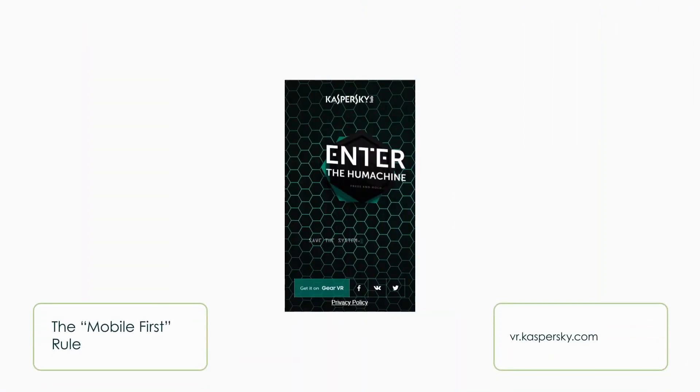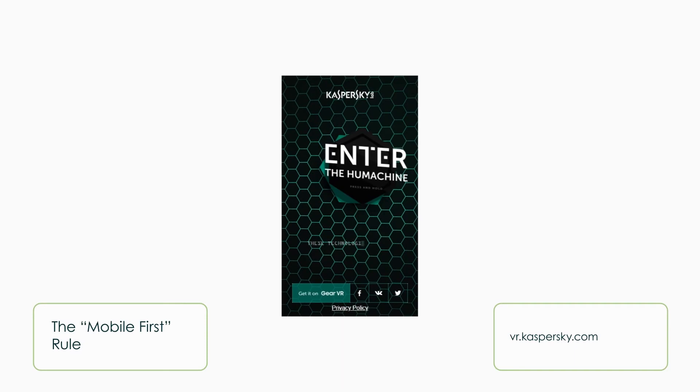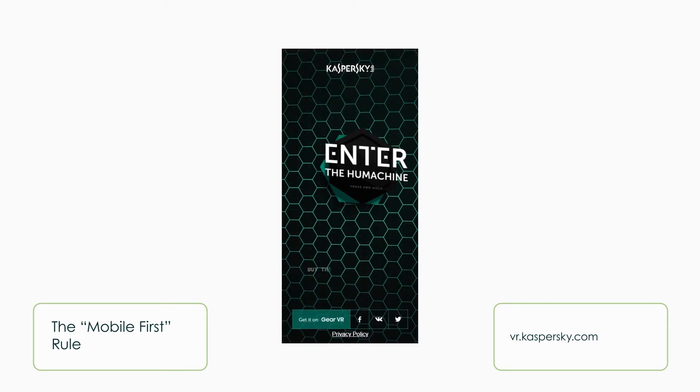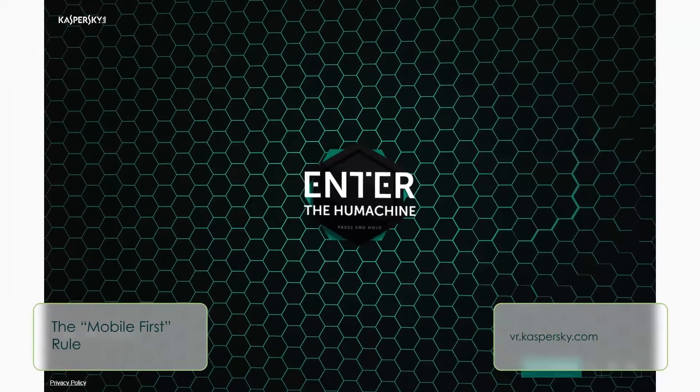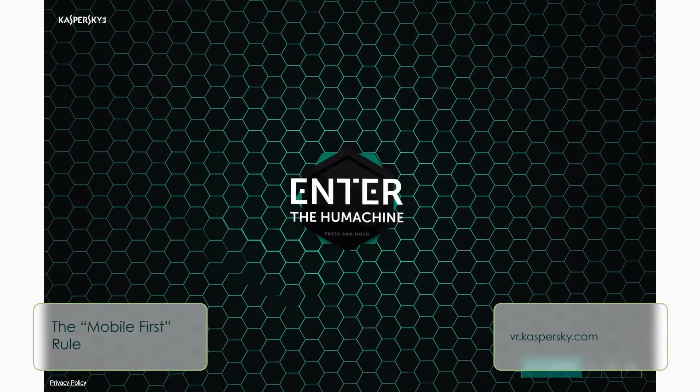Mobile first rule. Start creating your website for smaller screens first and lay out the most important features of the content to be viewed first. Then work your way up by adjusting the design for bigger screens. Mobile first rule also allows websites to render faster on smaller screens.